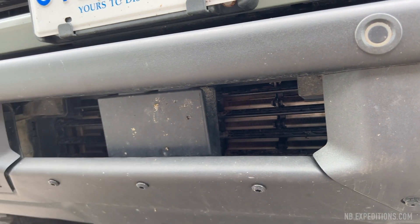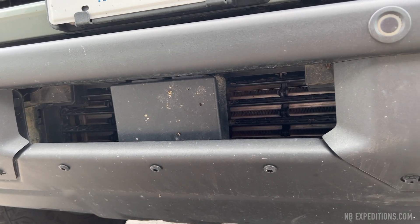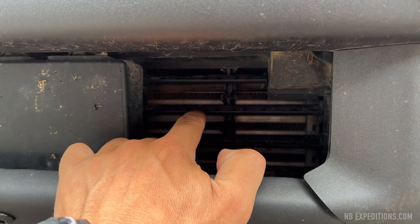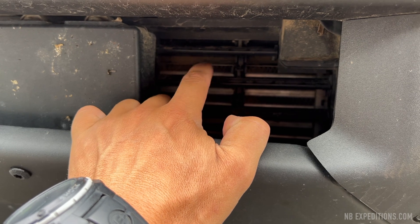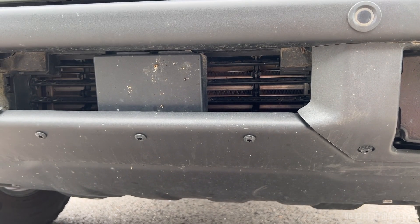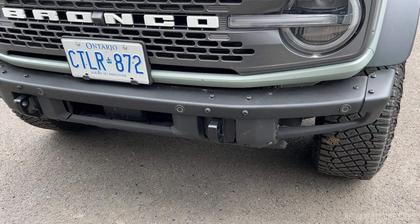I believe this is the cruise control or smart cruise control. That means there's no space for a winch in here with a steel bumper. These vents close up to either protect or reduce or increase airflow to the radiator behind it. I'm not sure how a winch is supposed to fit in there, but I know that other models such as the Everglades have winches in them, so I'm curious to see what that will look like.